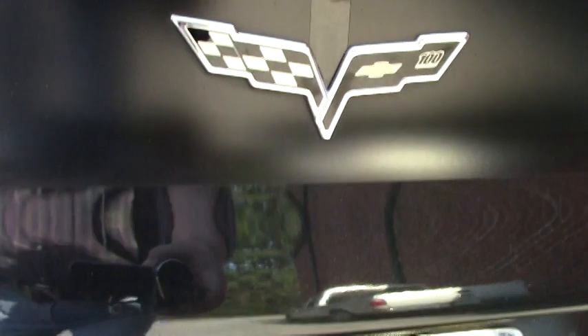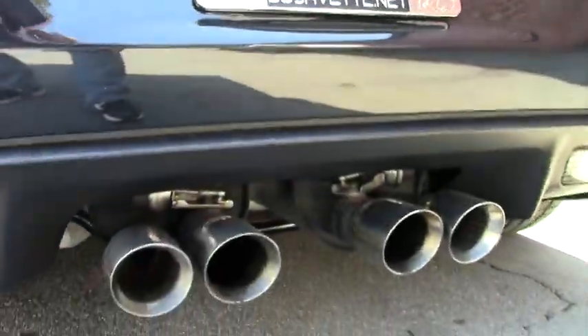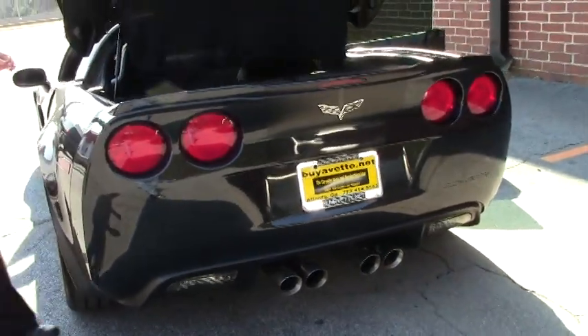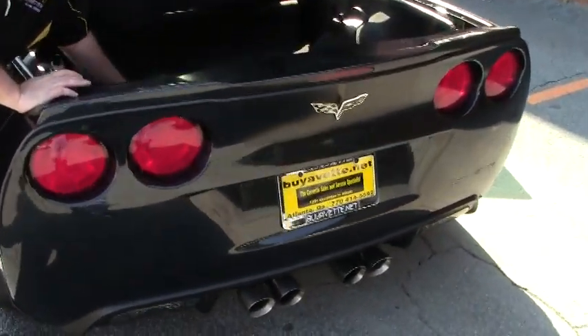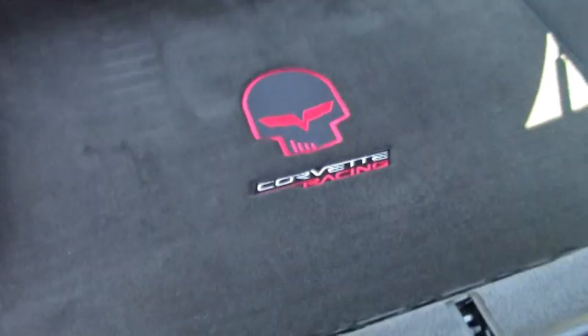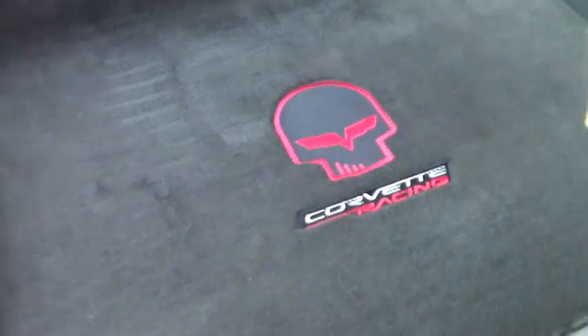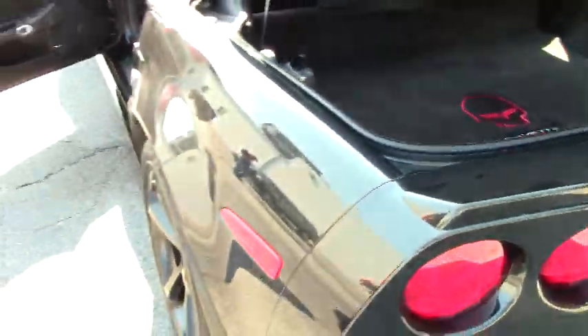This car is completely stock and with only 4,000 miles on it, it presents itself as almost like new. The previous owner did put the Lloyd Corvette Racing mats to protect this beautiful car, both in the rear deck as well as the front.